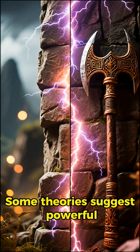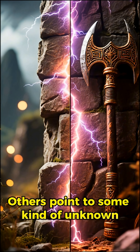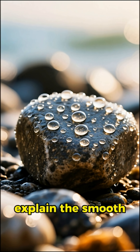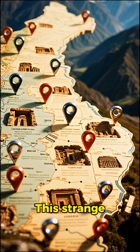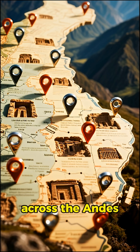So, what happened? Some theories suggest powerful lightning strikes. Others point to some kind of unknown ancient tool. But none of these ideas fully explain the smooth, almost bubble-like finish we see on the rocks. And get this — it's not just one wall. This strange vitrification appears in multiple ancient sites all across the Andes.